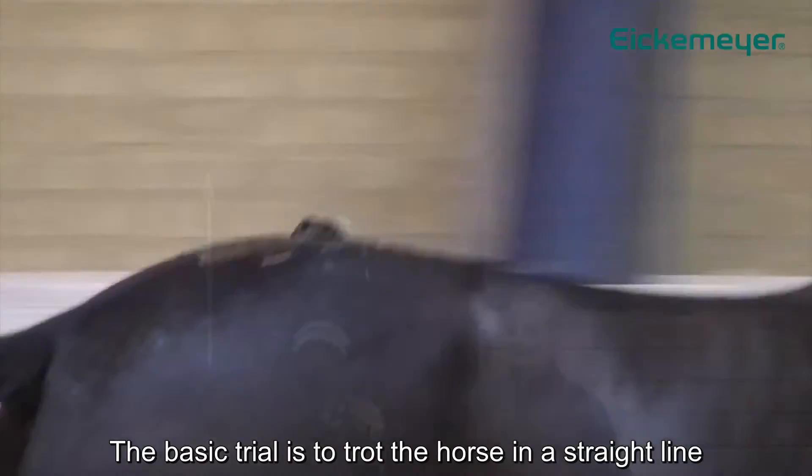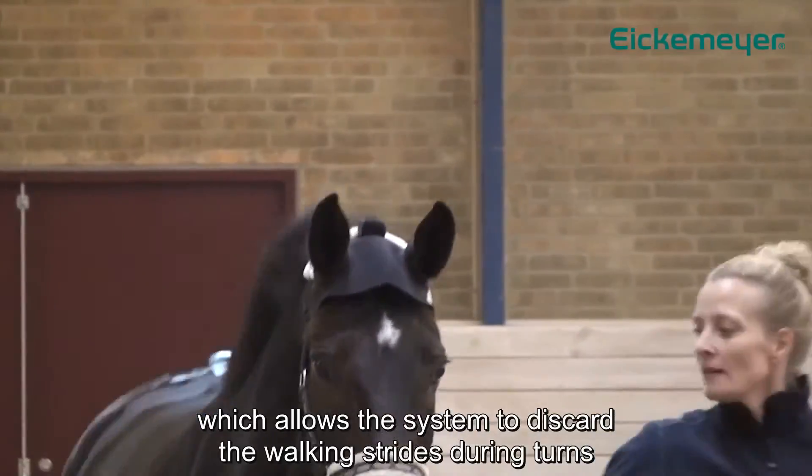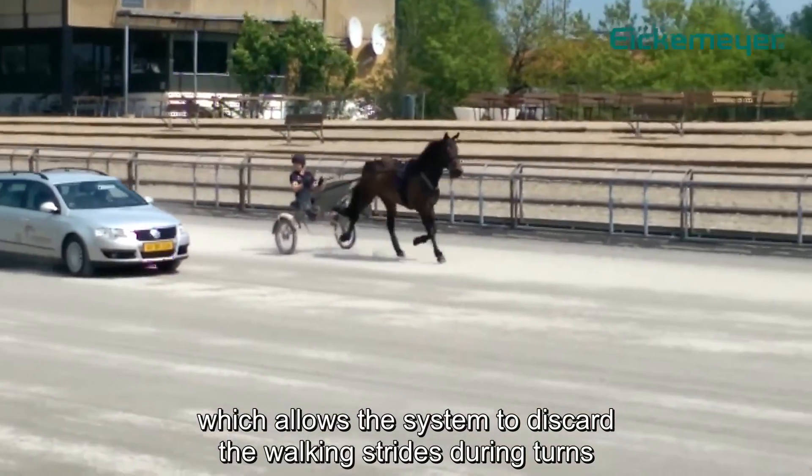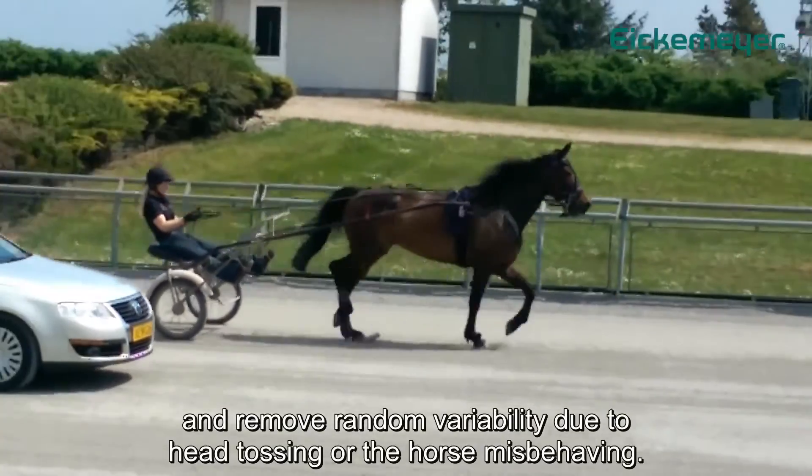The basic trial is to trot the horse in a straight line on a hard surface for at least 25 strides, which allows the system to discard the walking strides during turns and remove random variability due to head tossing or the horse misbehaving.